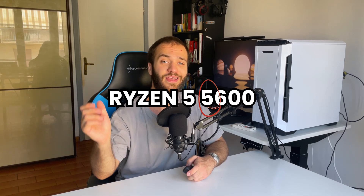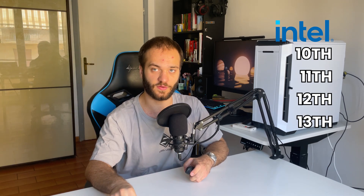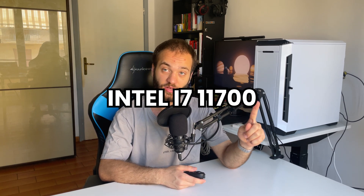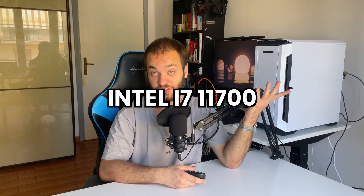Similarly to AMD, Intel uses the same naming convention but we're currently at the 13th generation. I would recommend considering the 10th, 11th, 12th, and 13th generations of Intel CPUs. If you've understood how AMD names CPUs based on the generation, you can tell which generation the i7 11700 belongs to — it's 11th gen. Exactly, makes sense so far!